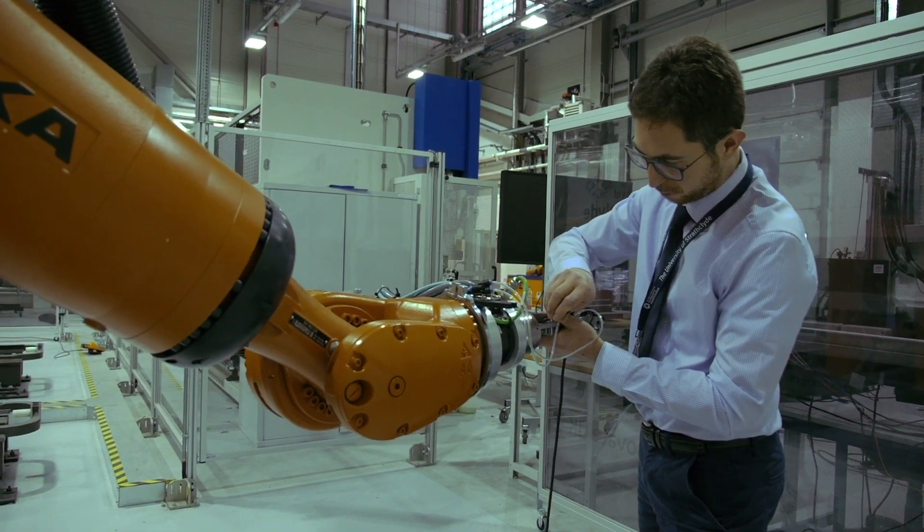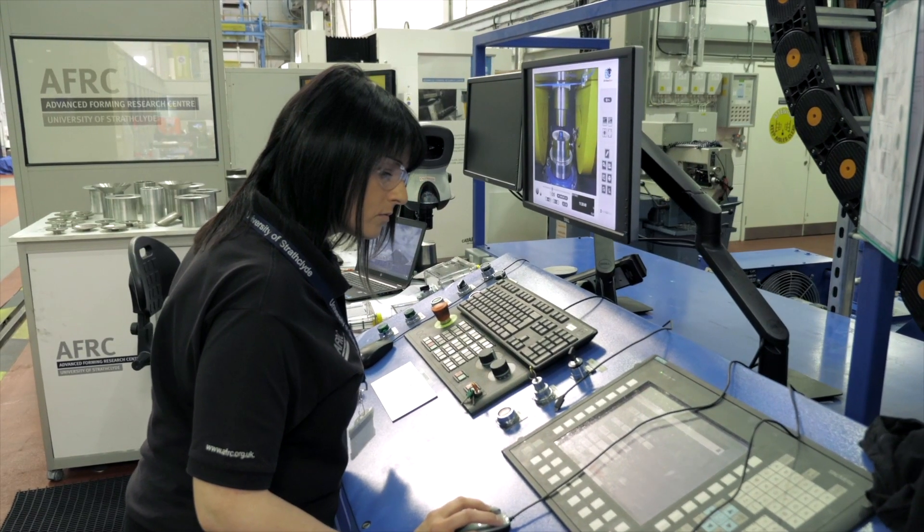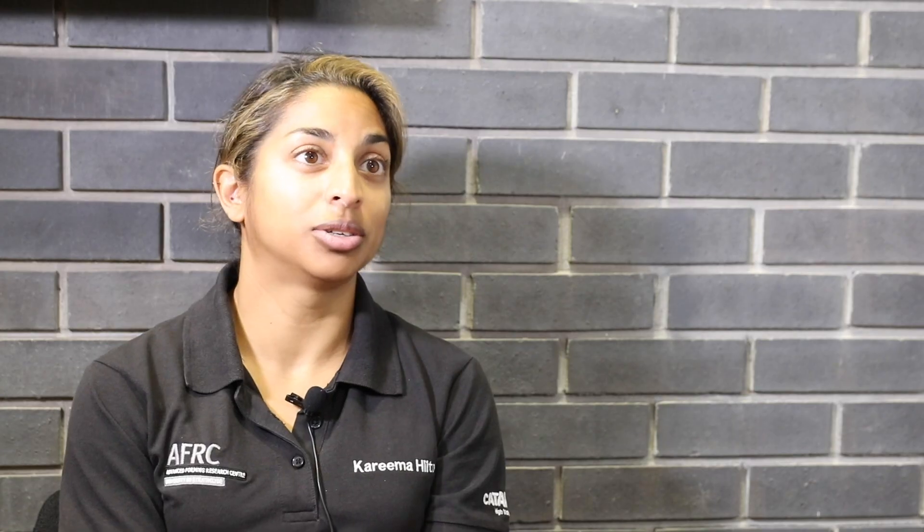I do love the technical side — the element of going to speak to the machine technicians, programming, using the software. That's my favourite part of it.